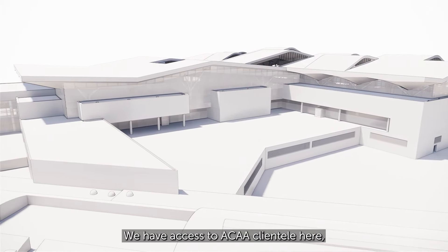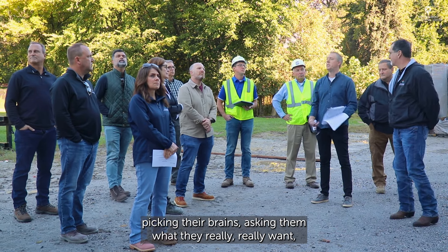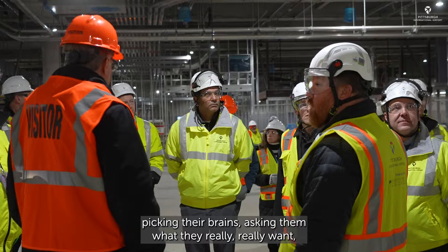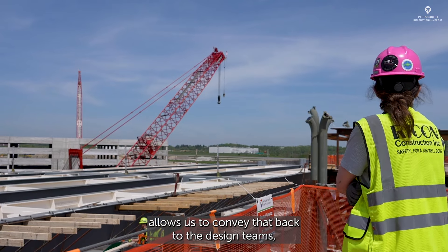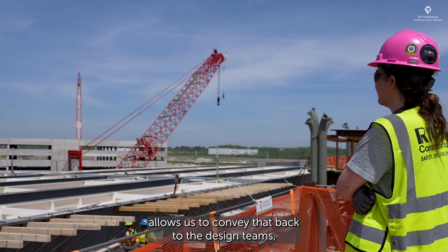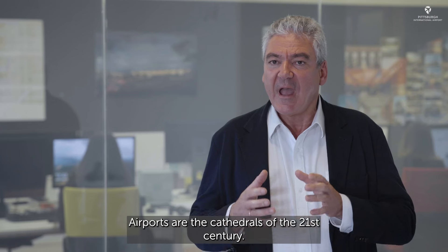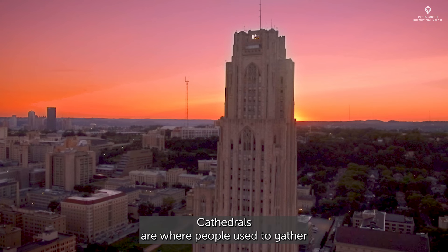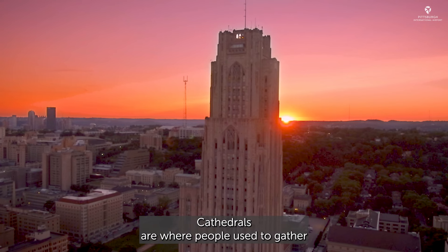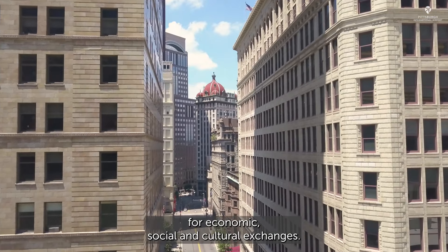We have access to ACAA clientele here — picking their brains, asking them what they really want, how do they truly function — which allows us to convey that back to the design teams to create functionality and design. Airports are the cathedrals of the 21st century. Cathedrals are where people used to gather for economic, social, and cultural exchanges.